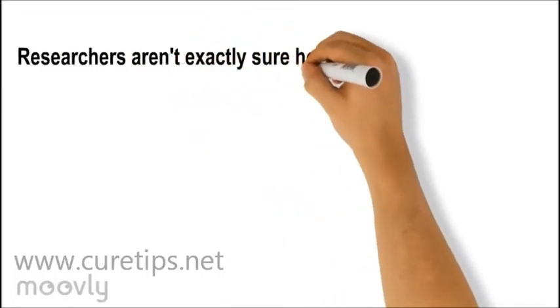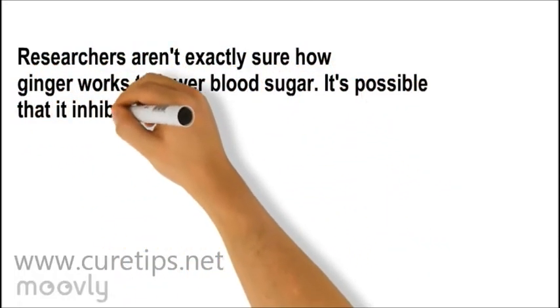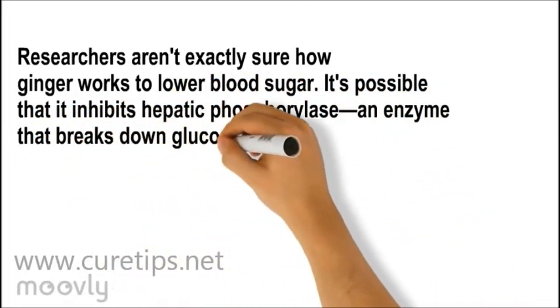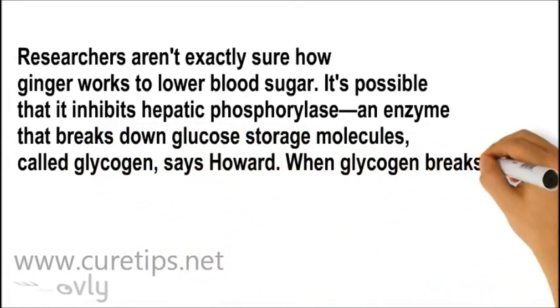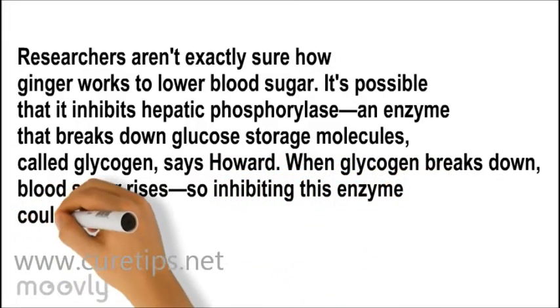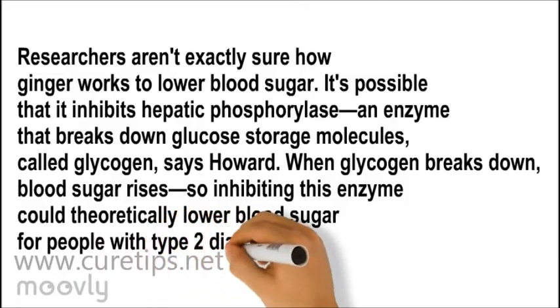Researchers aren't exactly sure how ginger works to lower blood sugar. It's possible that it inhibits hepatic phosphorylase, an enzyme that breaks down glucose storage molecules called glycogen, says Howard. When glycogen breaks down, blood sugar rises, so inhibiting this enzyme could theoretically lower blood sugar for people with type 2 diabetes, she explains.